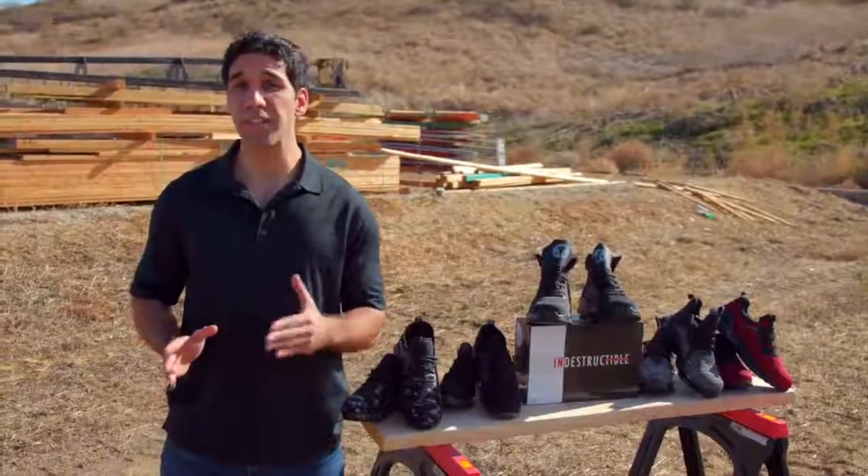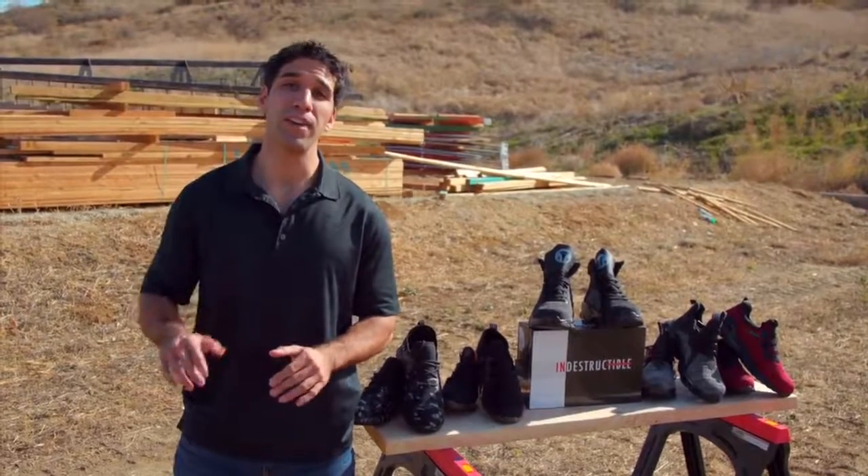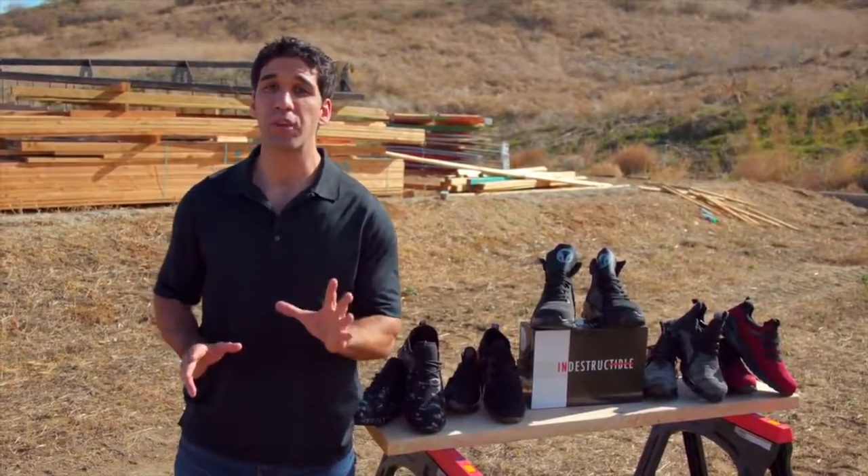If you're ready to give your feet the protection they deserve while maintaining maximum comfort, click the link above or below and grab yourself a pair of the best work shoes on the market. Did we mention that these are the most comfortable and lightest work shoes ever to be made?